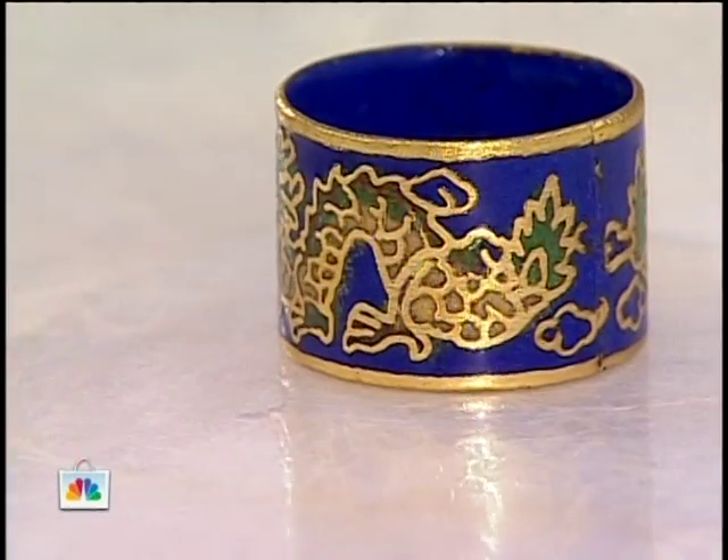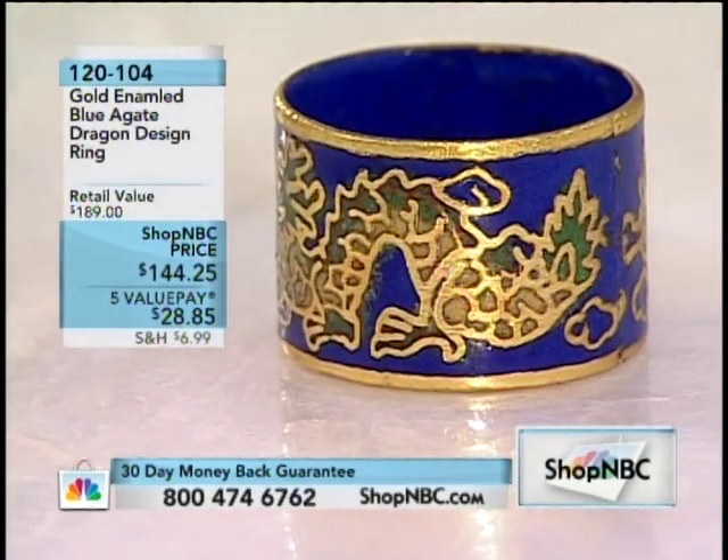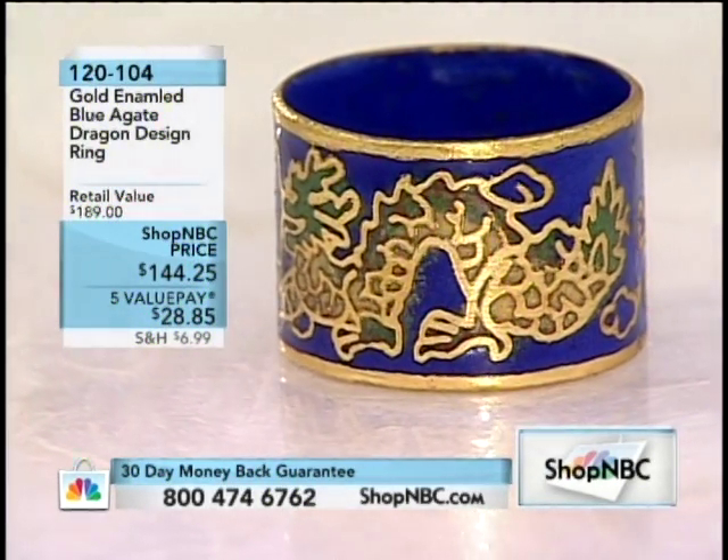Good afternoon. Welcome back into Shop NBC. I'm Melissa Minor. Thanks so much for joining us. How many of you out there love beautiful high fashion Italian made jewelry? Well, if you said yes, we have the most amazing premiere happening right now with 18 Karat Elegance. It's 18 karat gold over bronze. Wait until you feel how heavy these pieces are and how intricate the design. We're going to dive into a quick preview, get you started shopping, and then you will meet the vice president of marketing.